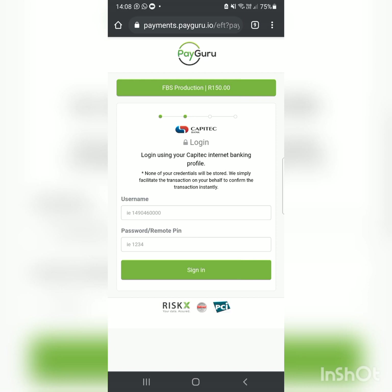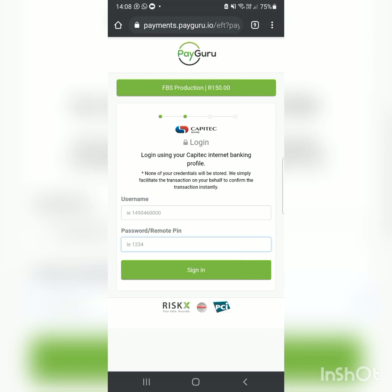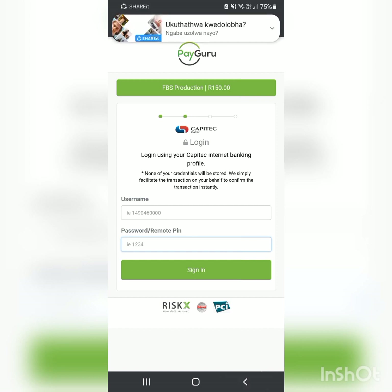It takes you to a payment page. For Capitec, you enter your account number and the PIN you use to log into your banking app. After signing in, it will show your accounts — pick the one that has money. Then deposit your 150 rand, click Continue, and the money will be deposited. It's that simple. When you want to withdraw, you'll follow a similar process through your broker's website to your bank account.